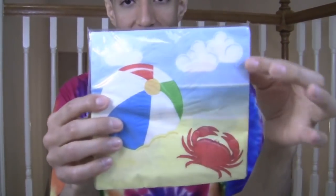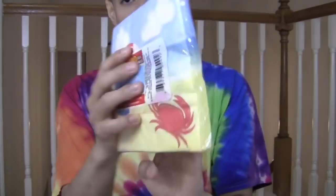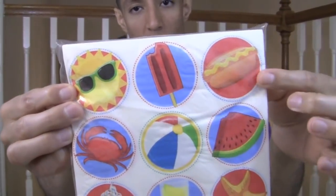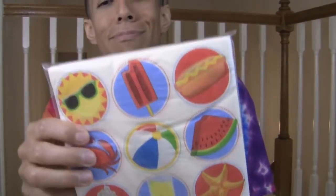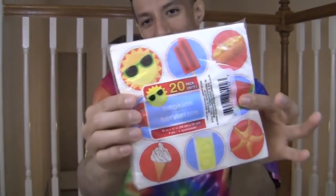I got napkins, you guys. Dollar Tree has really cute napkins — except for Christmas, their Christmas napkins are kind of lacking. But their other napkins for the rest of the year are usually cute. The summer napkins are really cute. I think I got the same one last year — it has the beach, clouds, a crab, and a beach ball. I also got this one, I think I got it last year too. It's like a picnic one — it has a sun with sunglasses, a popsicle, hot dog, watermelon, beach ball, crab, ice cream cone, and starfish. Very summer!